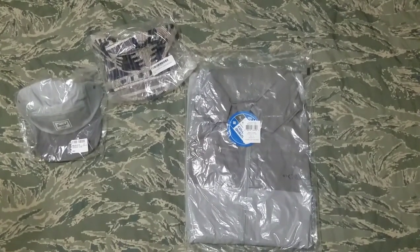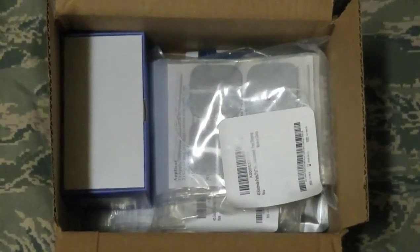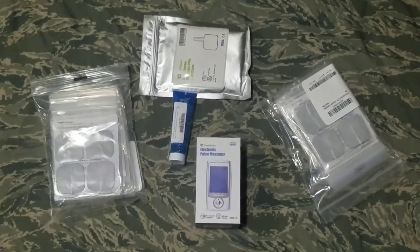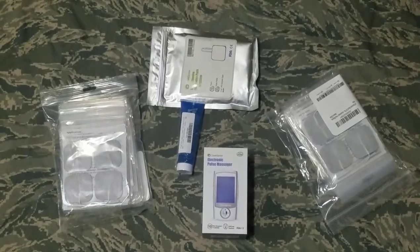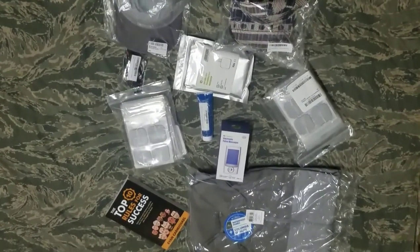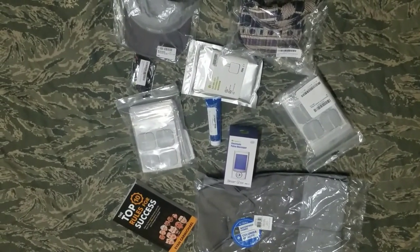And I got a Columbia Big and Tall Men's Glenmaker jacket. Next is more stuff for my TENS management machine — I got replacement pads, I got another TENS management machine, and I got the lubrication for the TENS management machine. Basically this is all the stuff I have here: the jacket, the hats, the pads, the gel, the book.